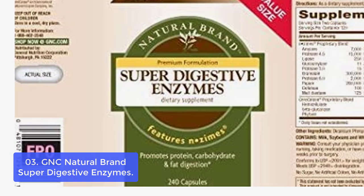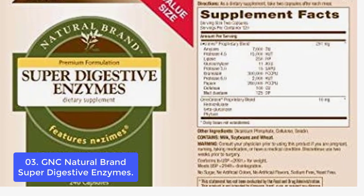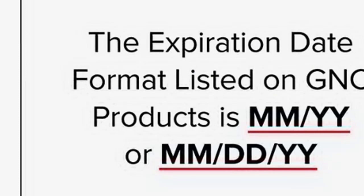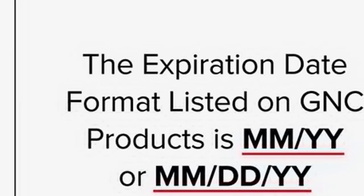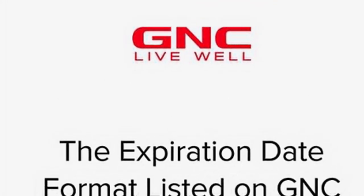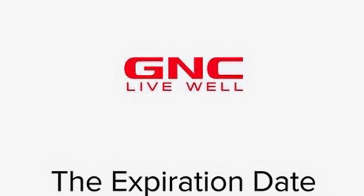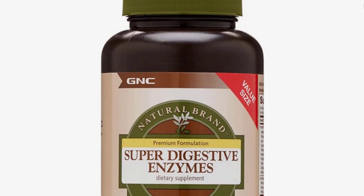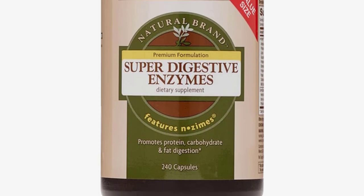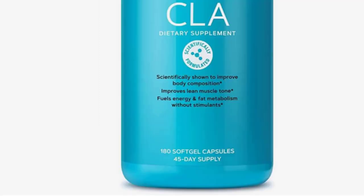Super Digestive Enzymes, part of GNC's most comprehensive line of supplements, contains a proprietary blend of digestive enzymes that help to ease digestion, release vital nutrients, and support healthy digestive function. The formula naturally supports optimal protein digestion, enhanced nutrient absorption, and support for the healthy functioning of your gastrointestinal system. GNC Natural Digestive Enzymes is a premium blend of nutrients containing digestive enzyme formulas to aid in protein, fat, and carbohydrate digestion while also providing essential vitamins, minerals, antioxidants, and plant sterols.